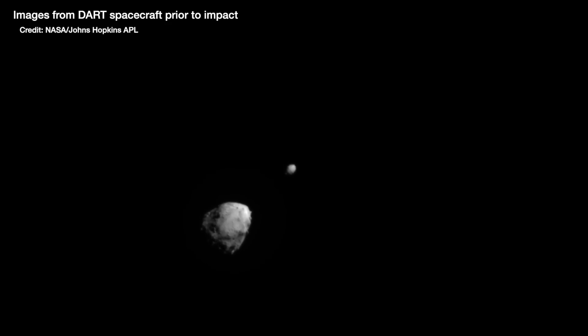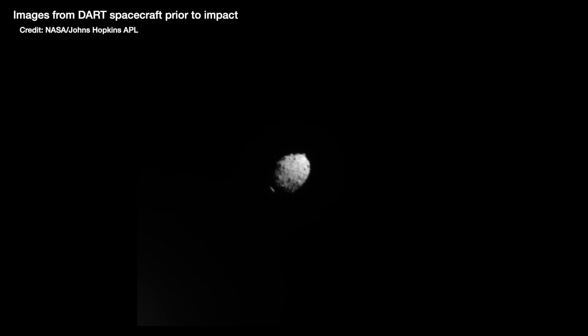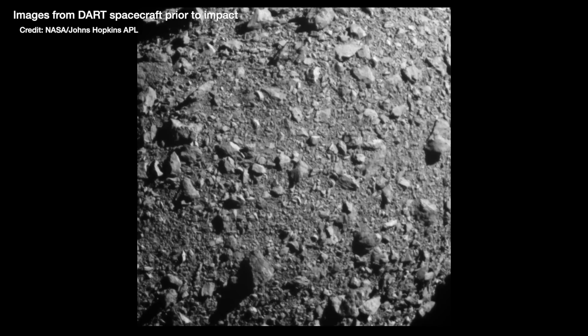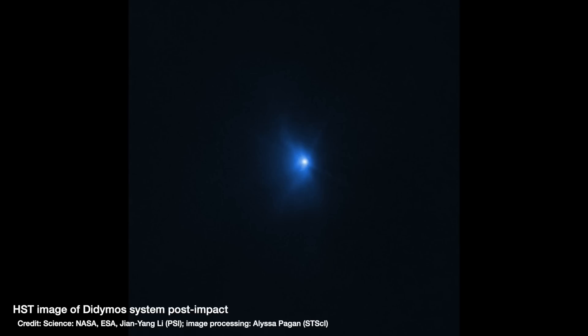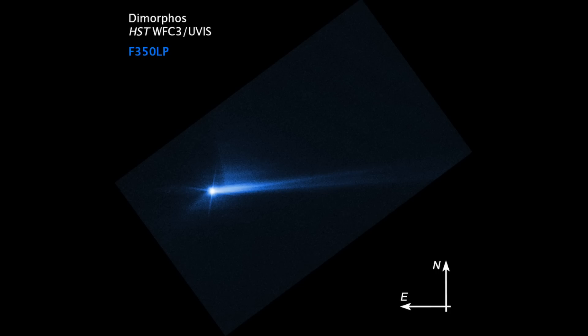Straight away after the impact we got images from the spacecraft itself as it approached this double asteroid system — Didymos, the big one, and then its little asteroid moon Dimorphos, that it eventually crashed into. We then observed the aftermath with both the Hubble Space Telescope and JWST as dust and debris was thrown up in a huge plume. That dust reflected more sunlight, so the system got much brighter, showing us the impact had actually had an effect on the asteroid.